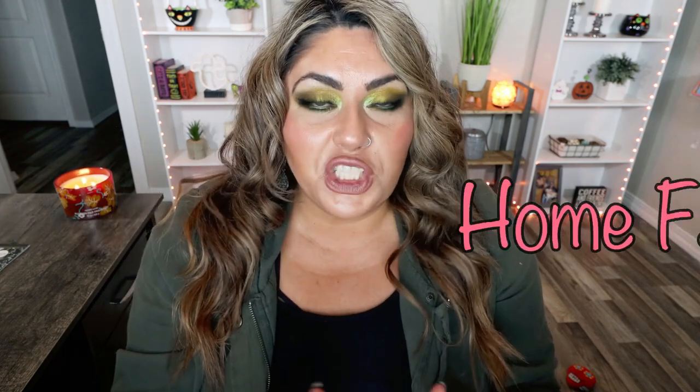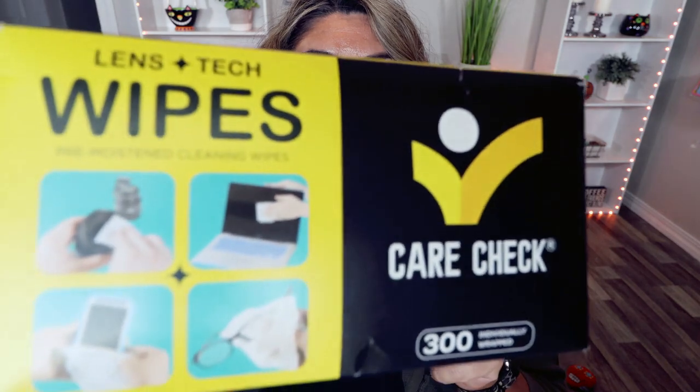Now a couple of household favorites. First are these Lens and Tech Wipes — little pre-moistened towelette wipes. Our box is almost gone. They work so well to clean computer screens, TVs, and cell phones. They come individually packaged, don't scratch or cause any damage to electronics, and there are 300 wipes per box. We buy them on Amazon — really affordable. Troy uses them almost daily for his cell phone, and I use them on my laptop screen. Unlike Windex, they don't leave a film or streakiness. We will forever repurchase these.